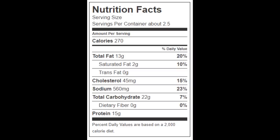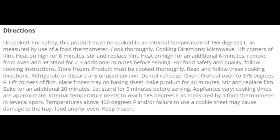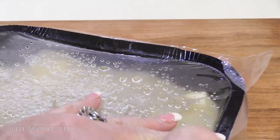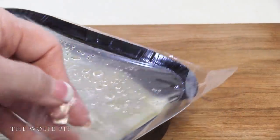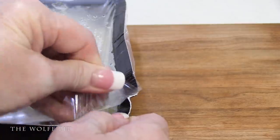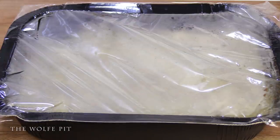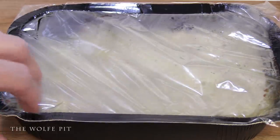You can cook the chicken and dumplings meal in the microwave or a conventional oven. We only bought one meal and we're opting to use the microwave. The directions say to vent the corners of the plastic film, then microwave on high for eight minutes. After eight minutes, remove from the microwave and give the chicken and dumplings a mix.